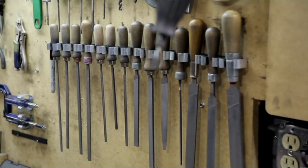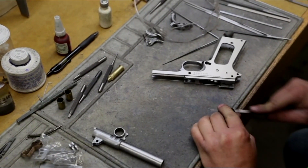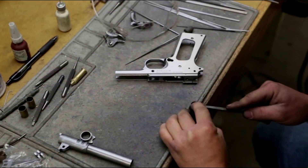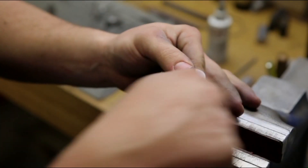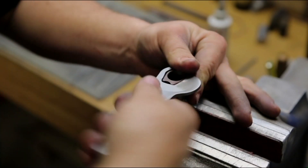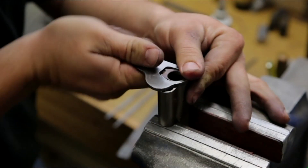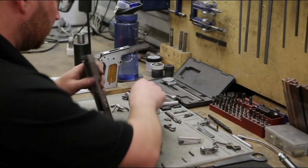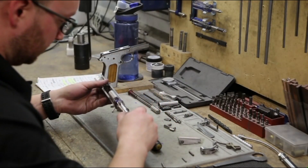Some of the details that go into the builds that we're very particular about is barrel fit. Barrel fit is the core of the gun — how that gun's going to operate, how it's going to feel when it's recoiling, how it's going to function. We put a lot of time and effort into still fitting the barrels the old school way, cutting them in and fitting them to the gun versus trying to do a production line sort of assembly.